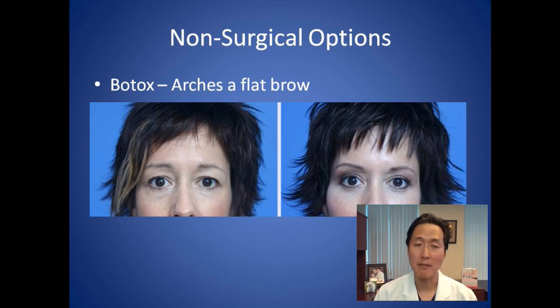In our office, we do a lot of Botox that can arch a brow. There is a difference between lifting a brow and arching the brow. If we do a brow lift, the entire brow is lifted up.